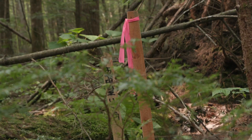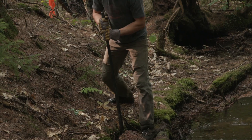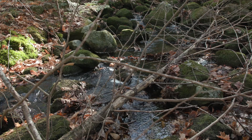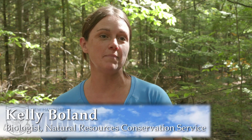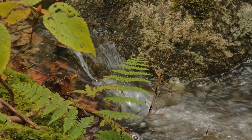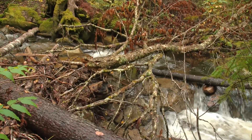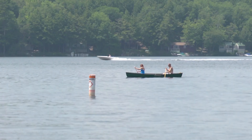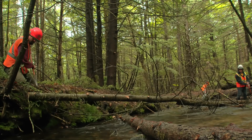Brook trout are not the only benefactors of wood being placed in streams. Water moves things — runoff into lakes, runoff into streams, runoff of nutrients. Nutrient loads that are too large can be a bad thing. They can cause blooms and can cause problems for water quality if done in a flush. Adding wood can slow down those nutrients moving through a system. What we want to do is reduce excess nutrients and sediment from going downstream, especially into our lakes. One of the ways we do this is by carefully felling trees and strategically placing them into streams.